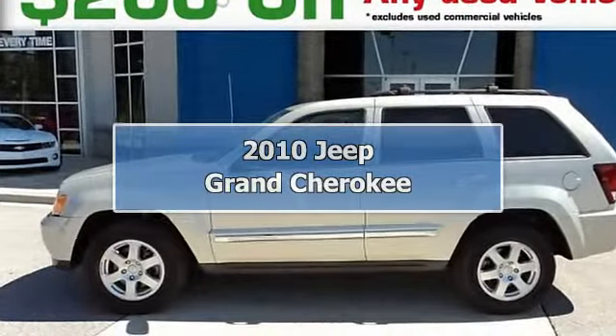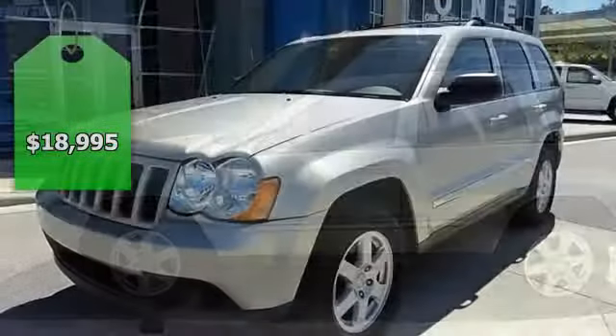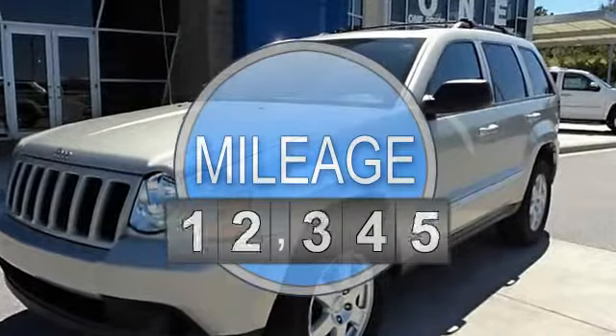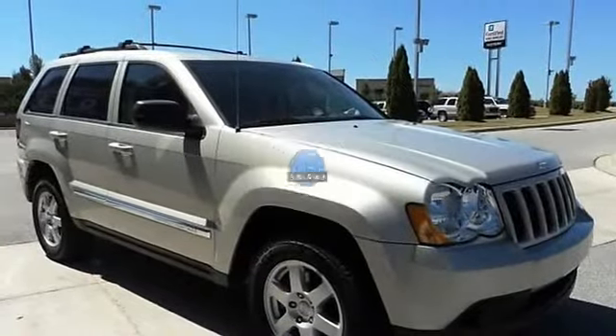Grand Cherokee Larito — big time! I knew that would get your attention. Now that I have it, let me tell you a little bit about this outstanding vehicle.